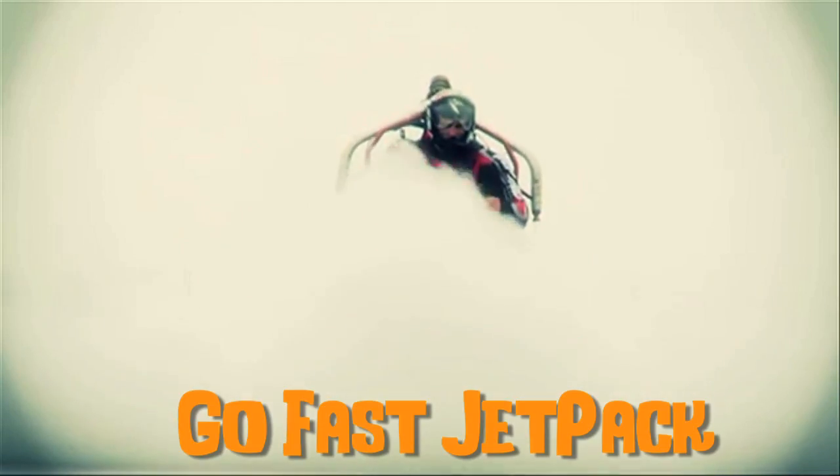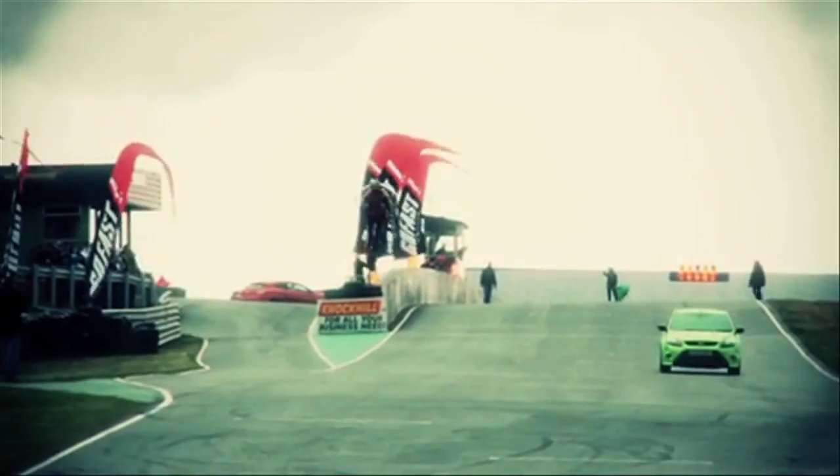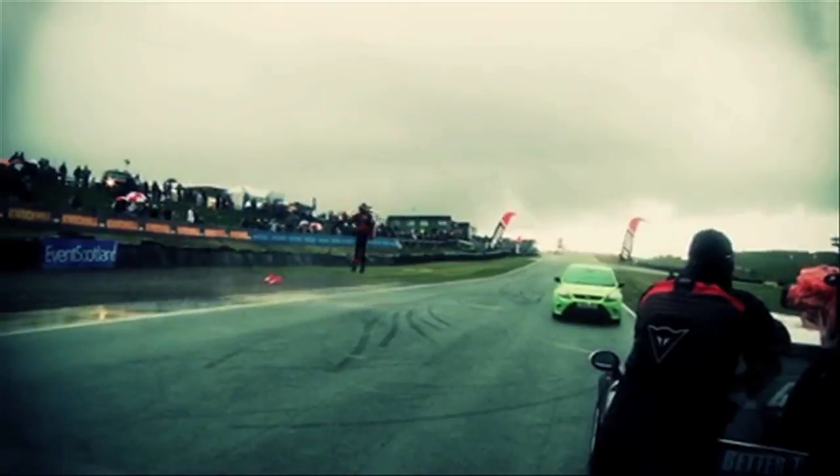Fast forward to the GoFast Jetpack. It could fly for about 30 seconds and set a world speed record in 2009, when Eric Scott went 68 miles per hour.